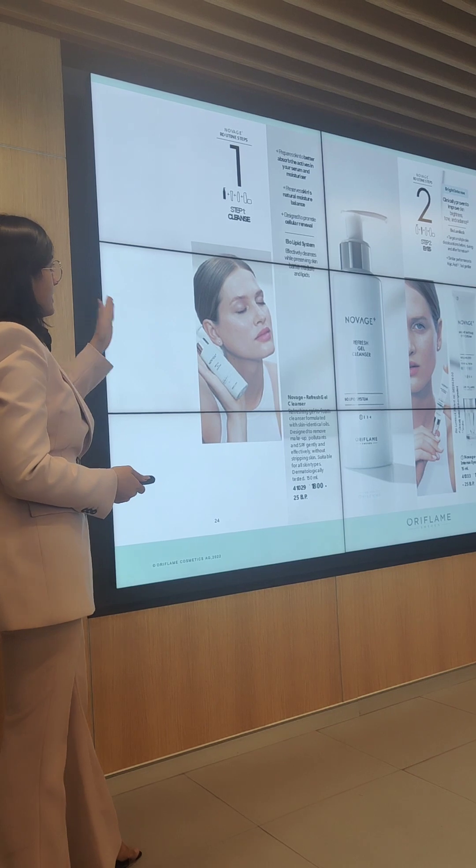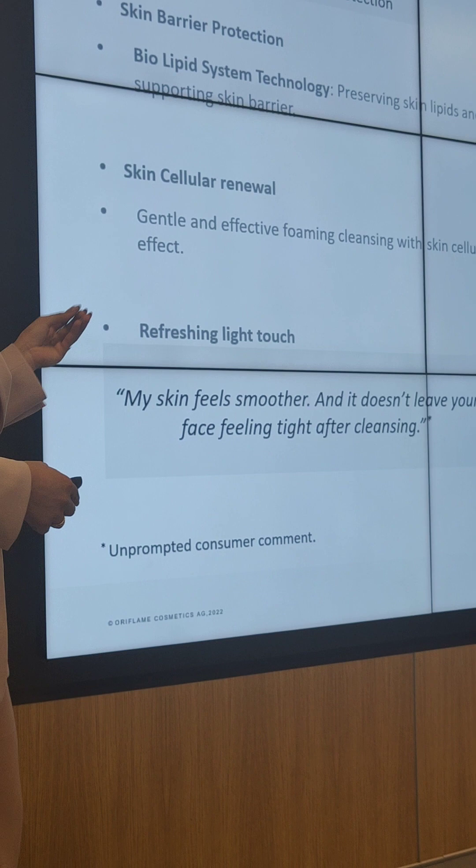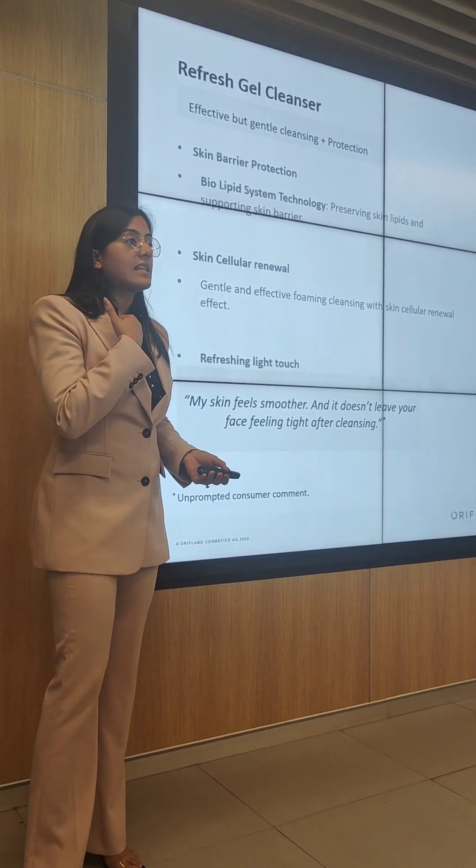Talking about our first step, which is the cleanse, we have Novage's gel cleanser. The quality of your camera will not vary your results, because there are specific requirements it needs to match. For example, when I do it on my laptop, if my lighting is bad, it won't capture my picture. They will tell you the proper requirements that you have to meet — so far and so light.